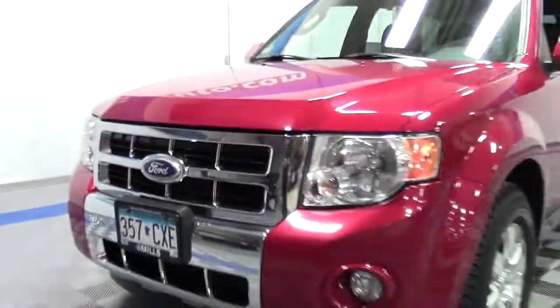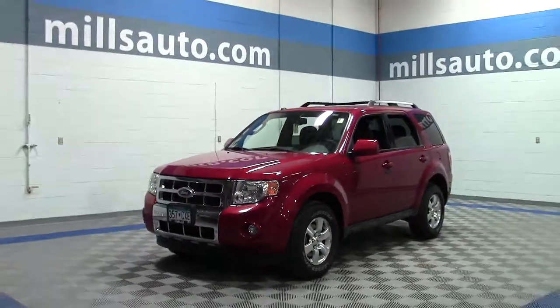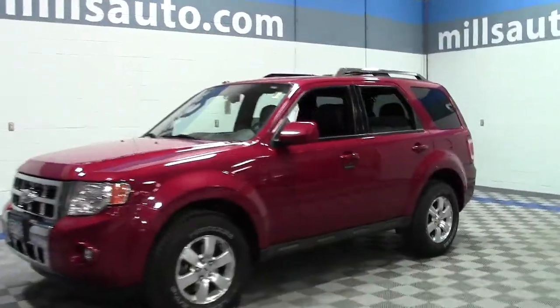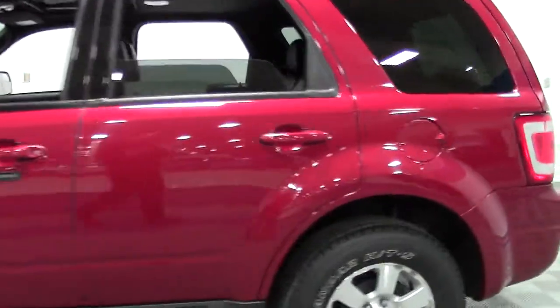This sharp, popular five-passenger SUV is the 2010 Ford Escape 4-Wheel Drive Limited, top of the trim line for the Escape, in sangria red with black leather interior and only 68,000 miles. A lot of life left on this beautiful SUV.